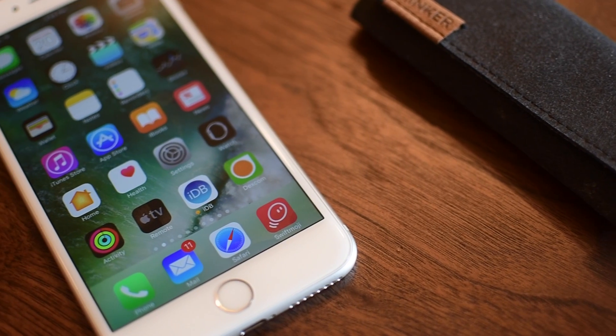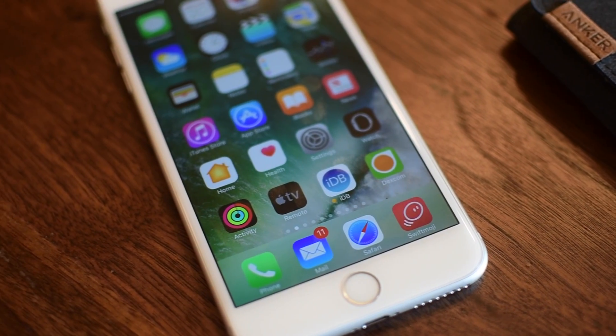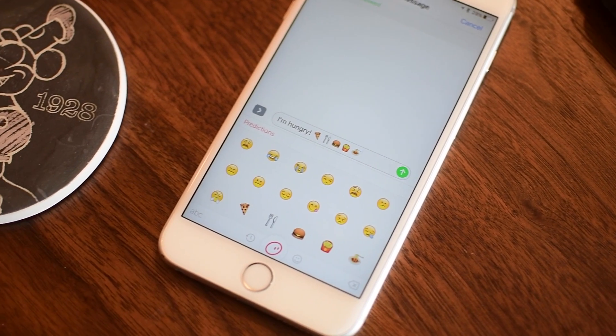Hello everyone, it's Andrew here from iDownloadBlog and we're going hands-on with Swiftmoji, the new predictive emoji keyboard for iPhone and iPad from SwiftKey.